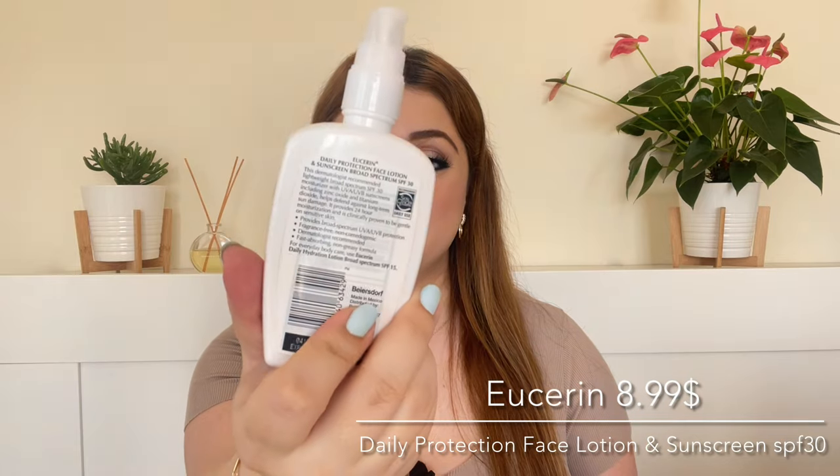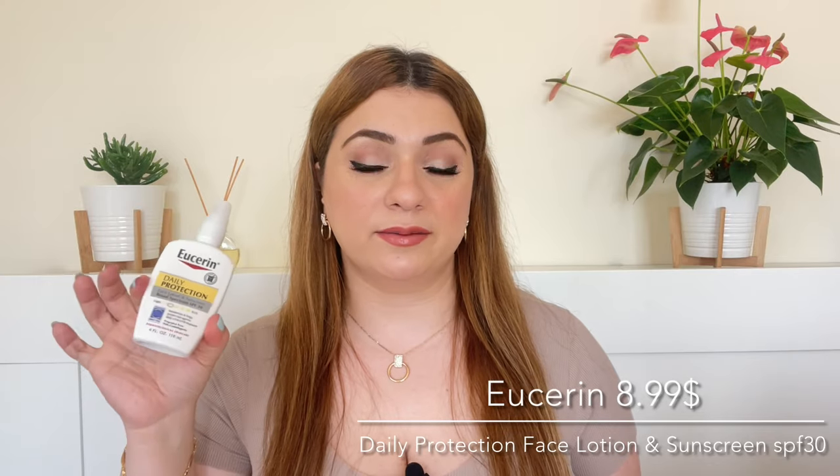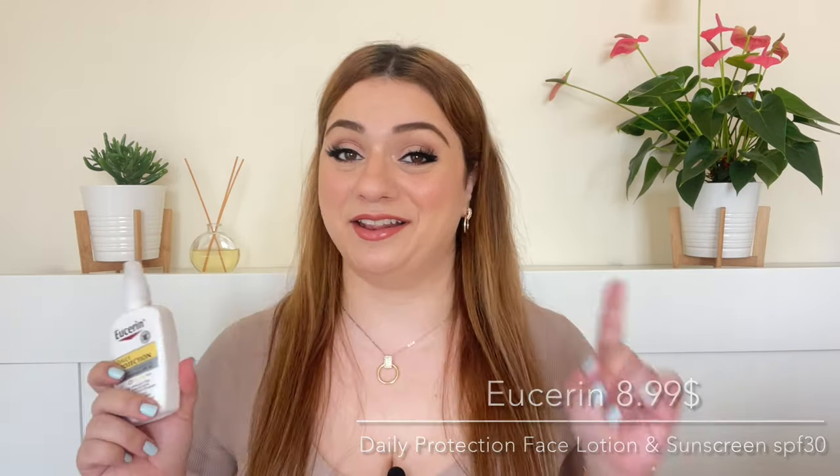This is a hybrid sunscreen that uses chemical and mineral filters. I recently talked about this in my top five drugstore sunscreens and it ranked at number one. I'm going to get into all the details — everything you need to know. I'll show you what it looks like on my bare skin and under makeup, and of course share my final thoughts. But before I do, if you love all things skincare, make sure you subscribe because that's all we do on this channel. Now let's get into today's review.